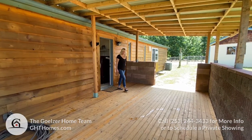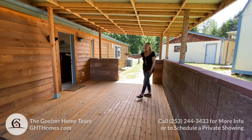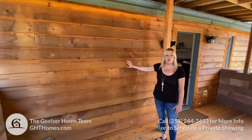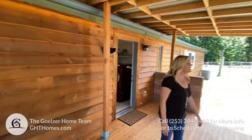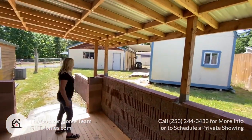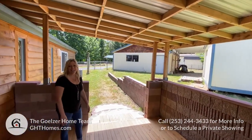Out here is a nice covered wood deck. All of the exterior is brand new — they resided the whole entire home. The backyard is fully fenced, and there's a really nice storage shed. It leads to the two-car garage that Michelle will show you later.